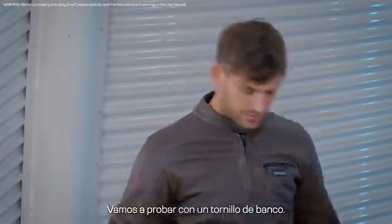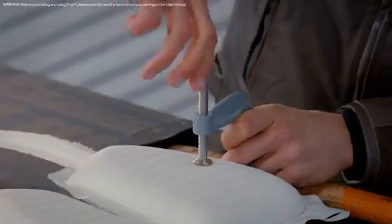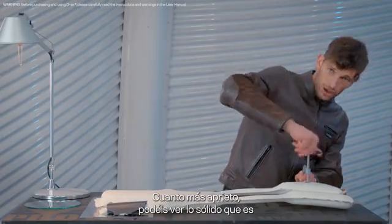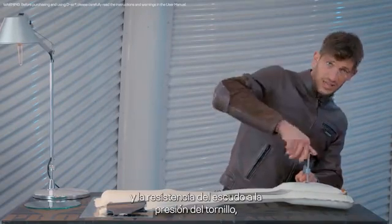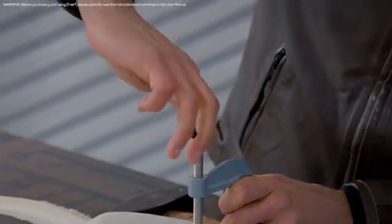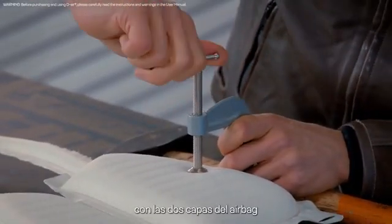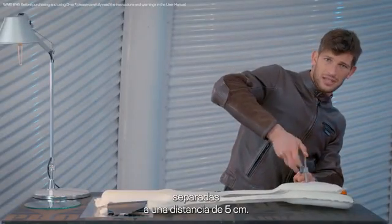Let's try with a clamp now. Tightening it more and more — you can see how solid it is and how the shield resists the clamp pressure, with the two layers of the airbag consistently separated at a 5 centimeter distance.